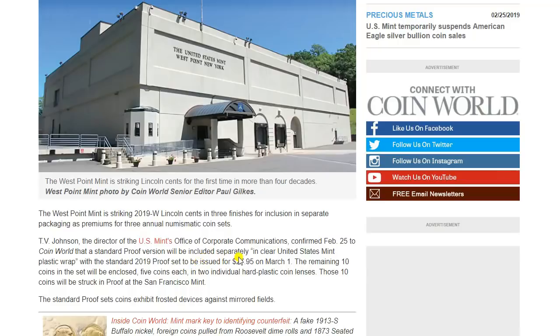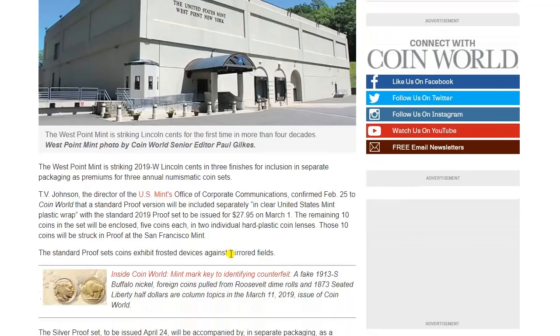Notably, it misses the first year of the American Innovation Dollar Series, which is actually surprising — they would not include those. We've not heard anything about what those designs will be. So perhaps those sets will remain separate from the proof sets, which I think is a little miscellaneous because they are annual issues, just like they were for the Presidential Dollar Series. The standard proof set coins exhibit frosted devices against mirrored fields.